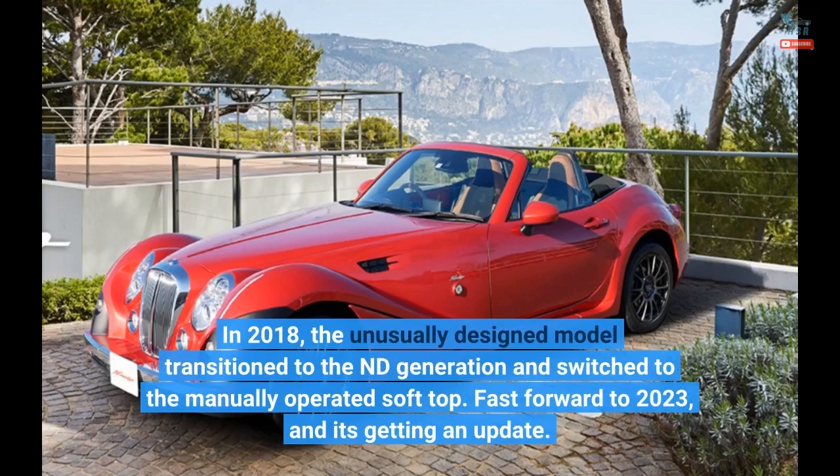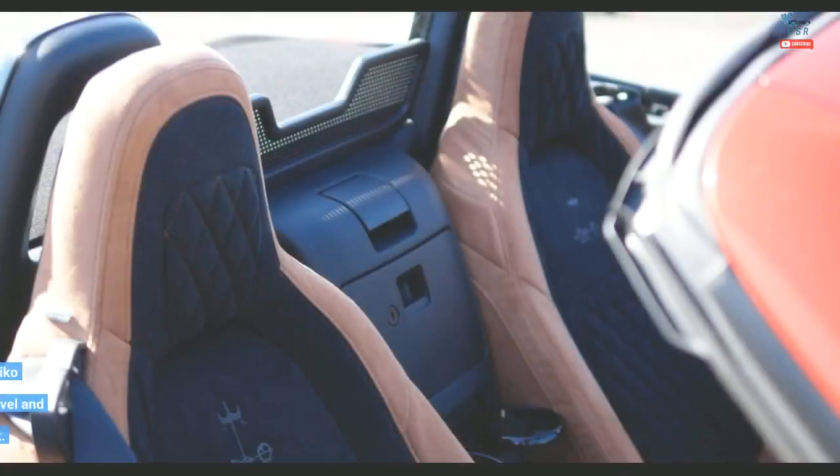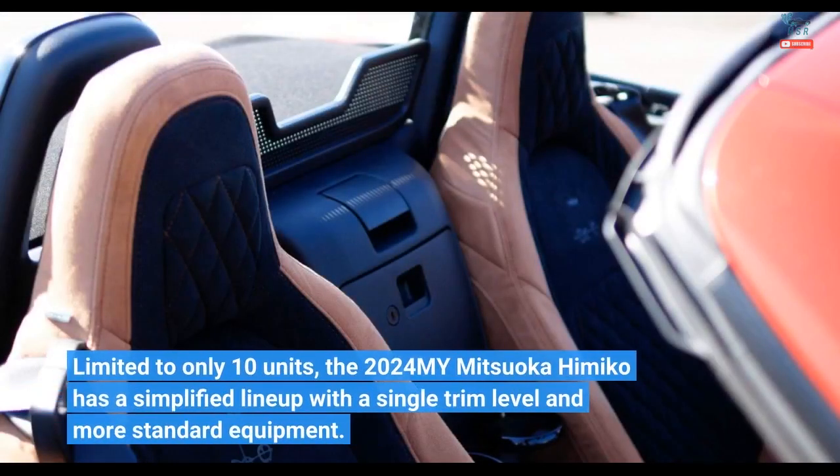Fast forward to 2023, and it's getting an update. Limited to only 10 units, the 2024 MY Mitsuoka Himiko has a simplified lineup with a single trim level and more standard equipment.